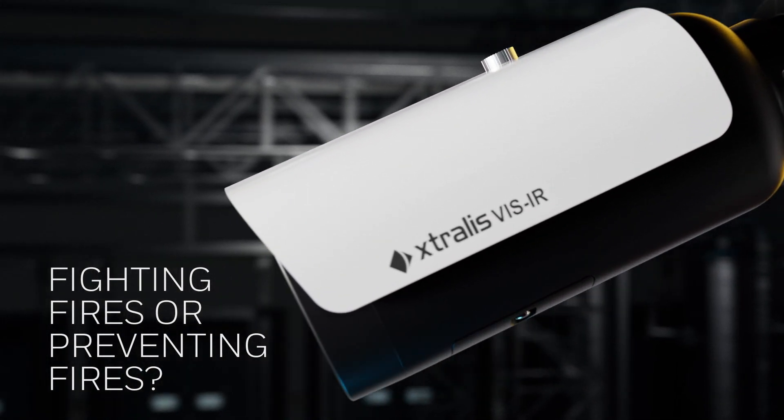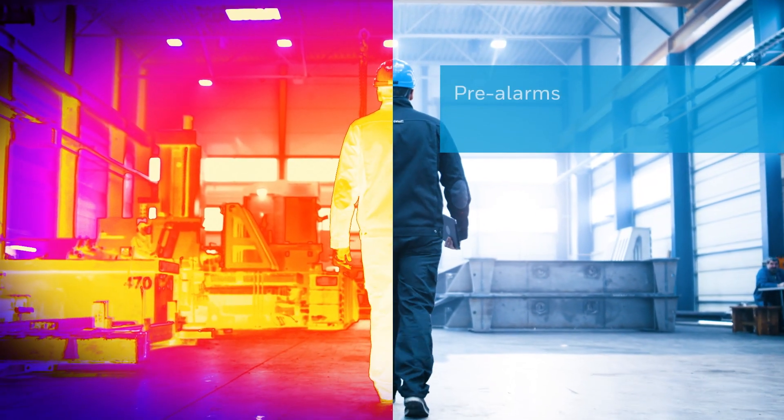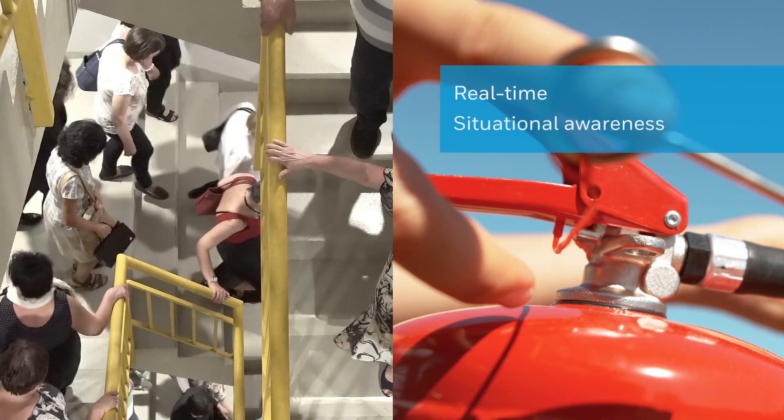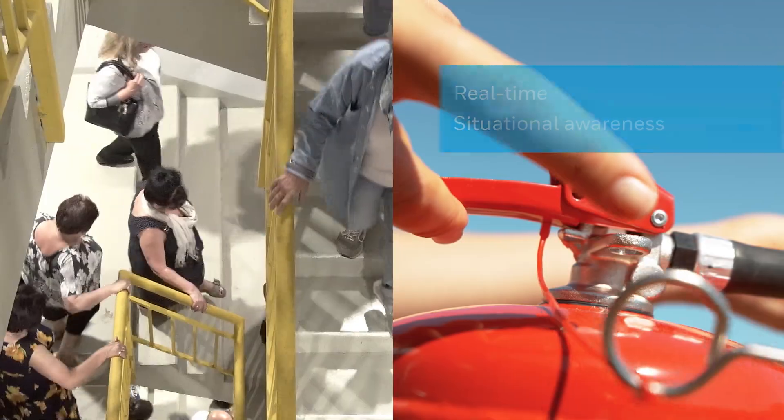With infrared thermography and visual imagery, Extrallis Visor enables pre-alarms and alarms, so you can gain critical real-time situational awareness to assess a fire incident and identify the appropriate action.